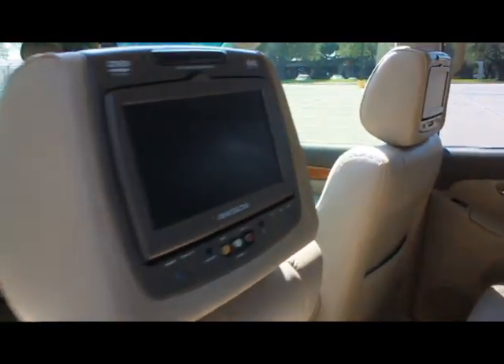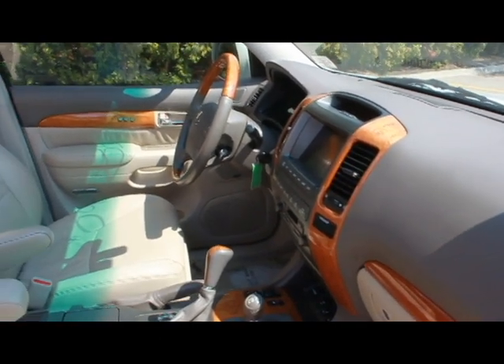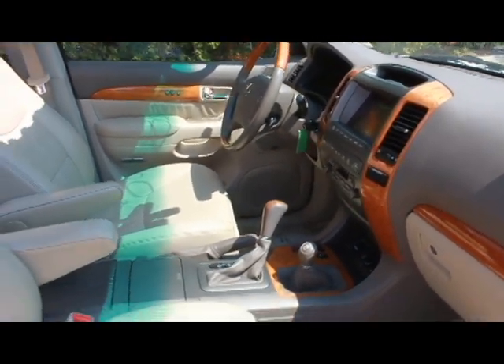Additional features include power-heated memory seats, roof rack, power glass sunroof, side-step running boards with split fold-down rear seat backs, power door locks, power heated mirrors, and power windows with cruise control and speed-sensitive power steering.